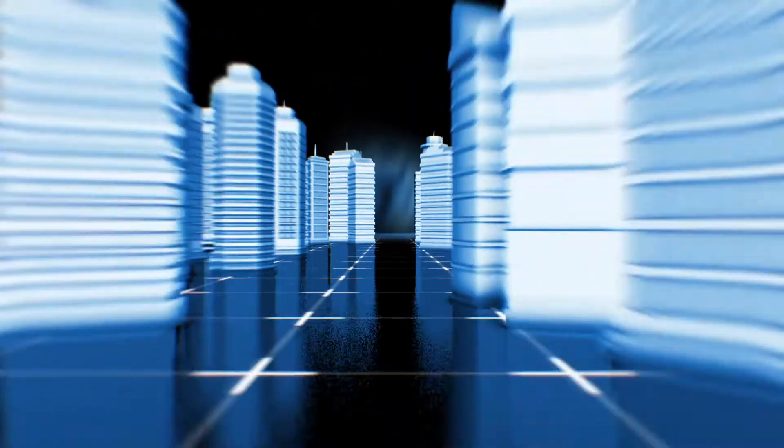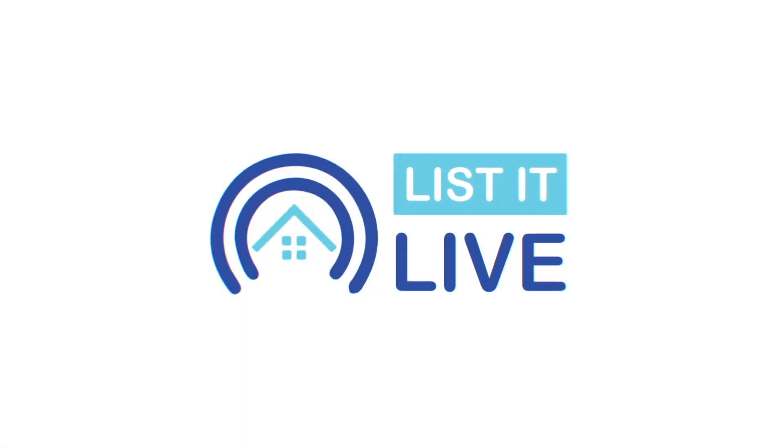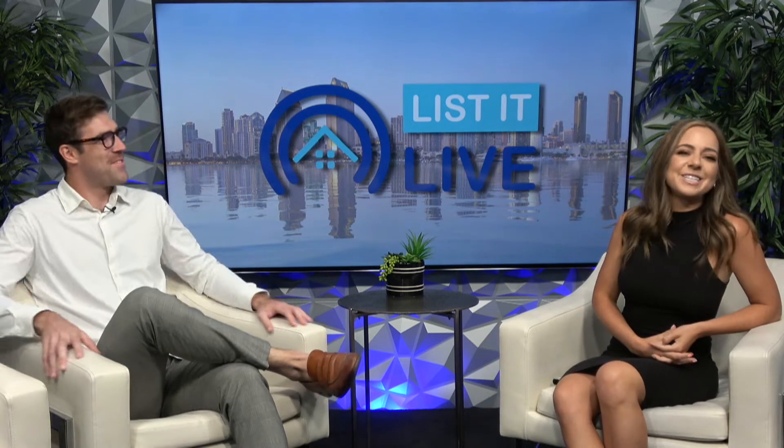It is a hot, hot day here at List It Live, and we have some properties to showcase to you today. Starting with Josh DeSoto, EXP Team Sage, you are it.